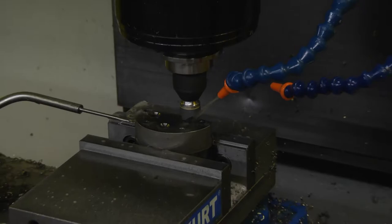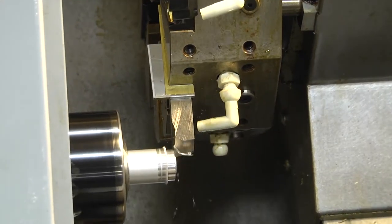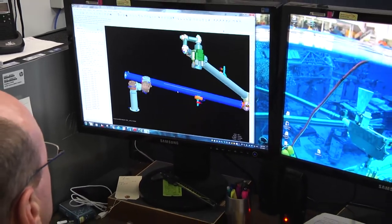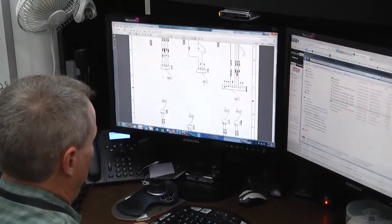We have engineering services, we have a light manufacturing facility, and so we are able to take in jobs and clients, put them in the water and validate — test out their processes, procedures, hardware, and equipment prior to going offshore and doing it.